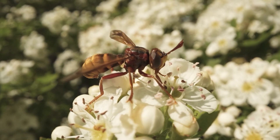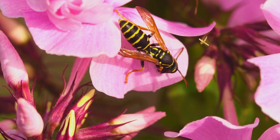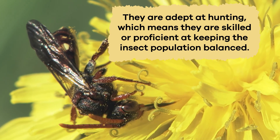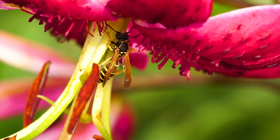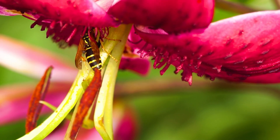While most people don't like wasps for their aggressiveness and painful sting, wasps are very important for pollination. They are adept at hunting, which means they are skilled or proficient at keeping the insect population balanced. While they don't have fuzzy bodies like a bee to collect pollen, they accidentally pollinate flowers by carrying and dropping pollen grains as they move among flowers.